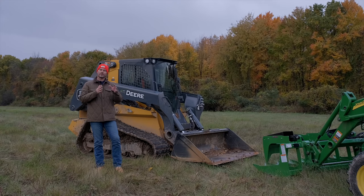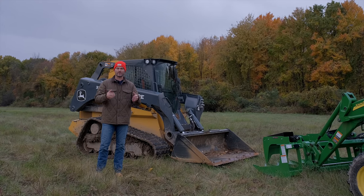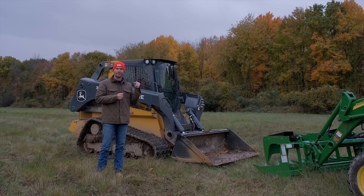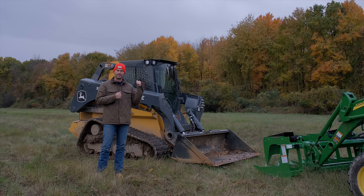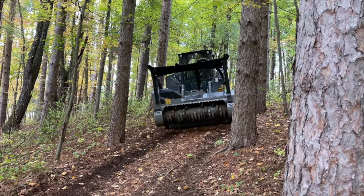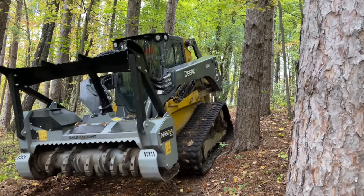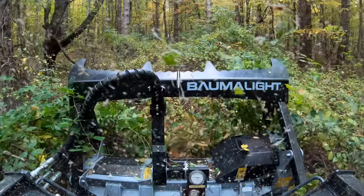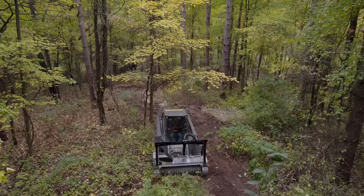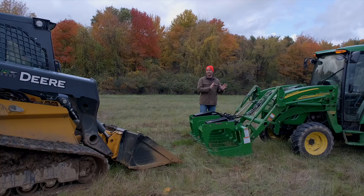Those extra 7,000 pounds on the skid steer make it feel safe, secure, and stable — you can lift what you want without feeling like you're maxing it out. There is no piece of equipment I feel safer and more confident in than my skid steer. That feeling of safety has actually led me to take it places I'd never take my tractor, including using it to create new trailways across our property.